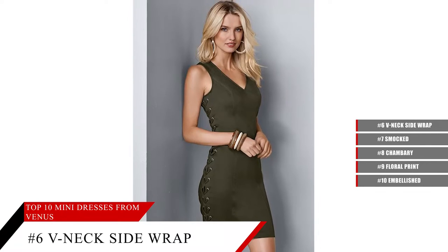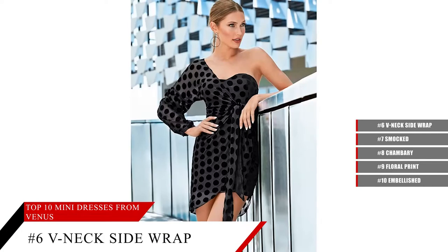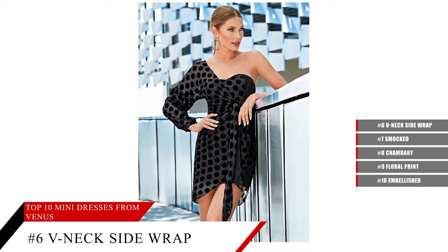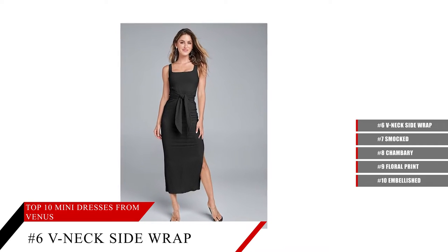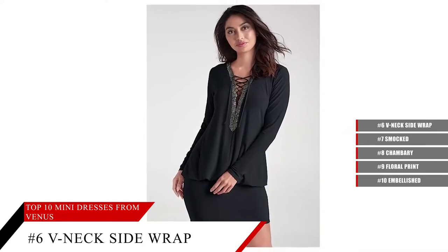V-neck Side Wrap Mini Dress. Effortless with a dash of flirt, this V-neck side wrap mini dress redefines the essentials. In a blossomed bodice and wrapped ruched skirt, this universally sexy mini is major confidence fuel. Dress up or dress down — it's a look that's sure to impress.